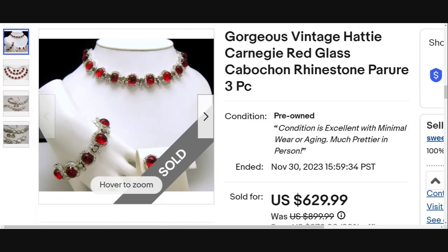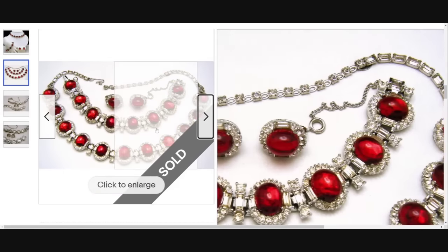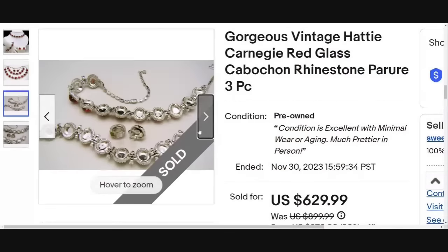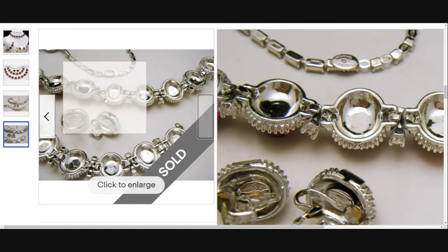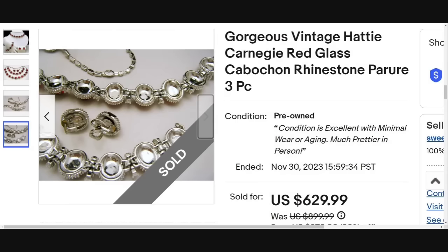Next is Hattie Carnegie. Beautiful glass cabochon three-piece set — earrings, bracelet, necklace. Sold for $629. This is a great classic looking set. Here is the back — I do see you can see the Hattie Carnegie there. It is signed on all of the pieces, so it would be easy to identify. Great sale at $630.